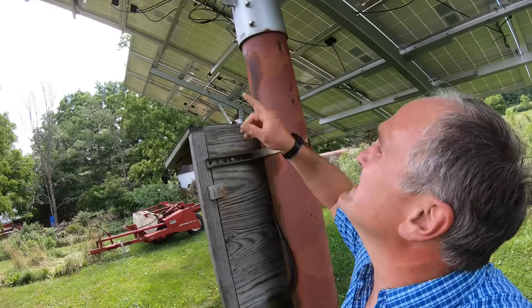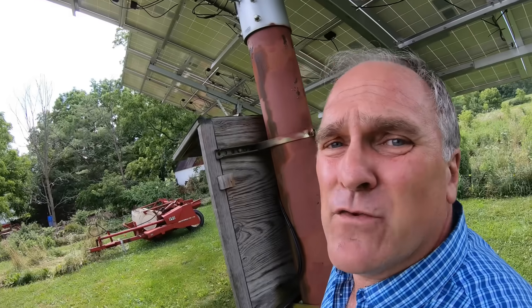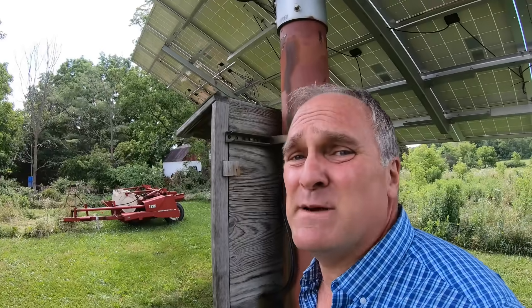We tilt the panels on the equinoxes, March 21st and September 21st. Tilting them is easy — there's just a bracket up here. I get on a ladder, undo one bolt, Hillary holds the bottom of the solar panel, we tilt it, and then fasten it in a different hole on the top bracket. It only takes us about 10 minutes.